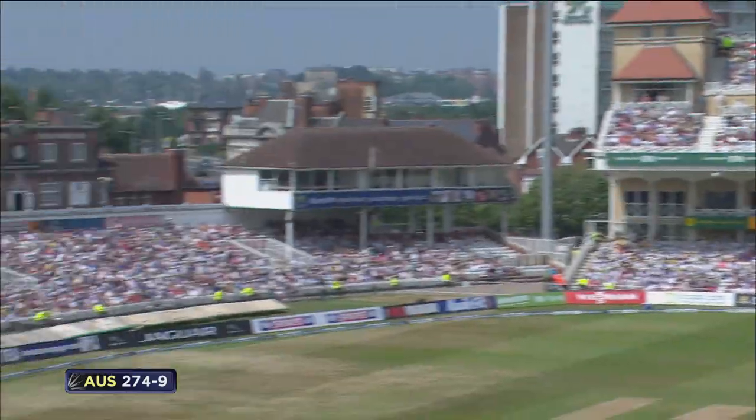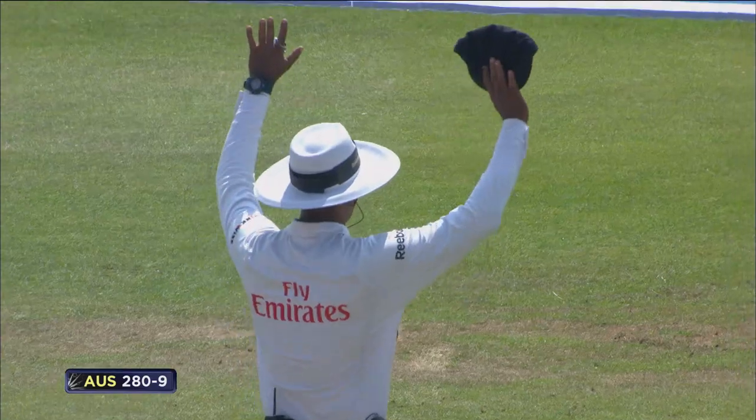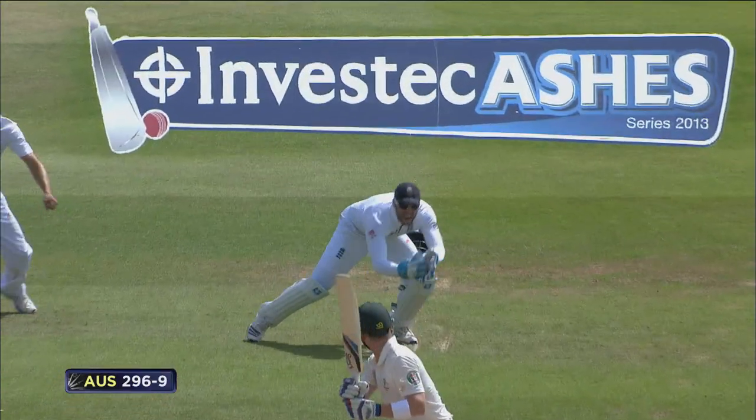Good shot — what a shot! That's six of the best, at a moment like this!